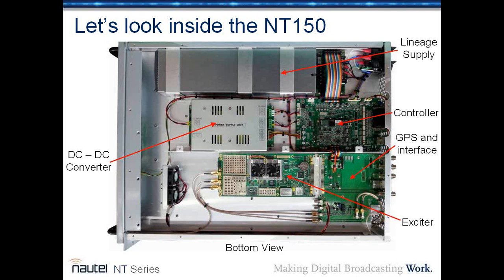Looking inside the top of the NT-150, you can see the lineage supply at the top — that's the SMPS also used in our NV Lite series. There's a DC-to-DC converter below that. The output of the lineage supply is about 50 volts going to the DC-to-DC converter, which creates all the lower voltages needed. The 50 volts provides for the PA, and the lower voltages are generated in the DC-to-DC converter. There's also a controller card, a GPS interface, and the center of the unit is the ProTelevision modulator, which plugs in.